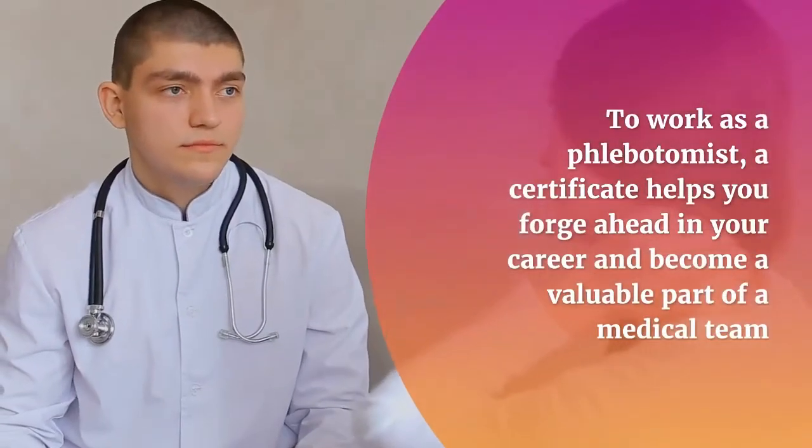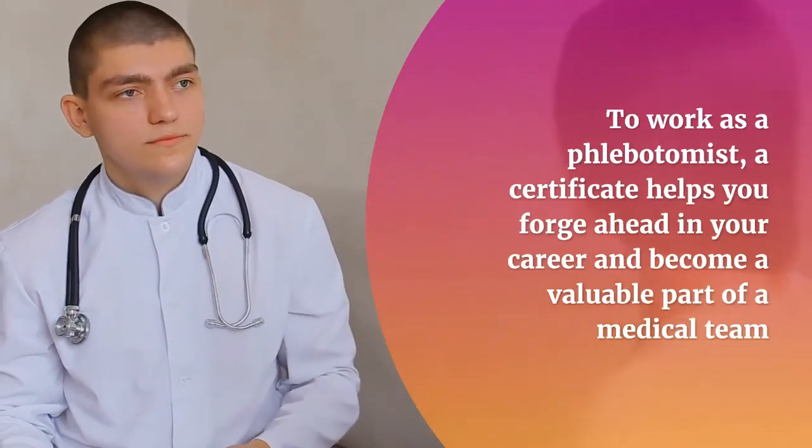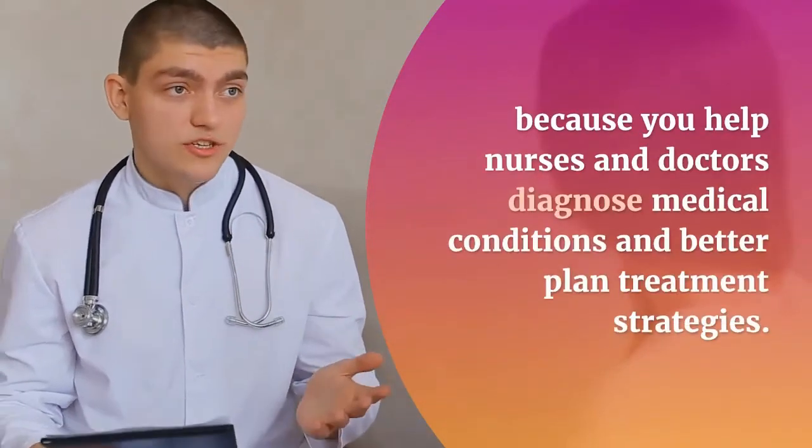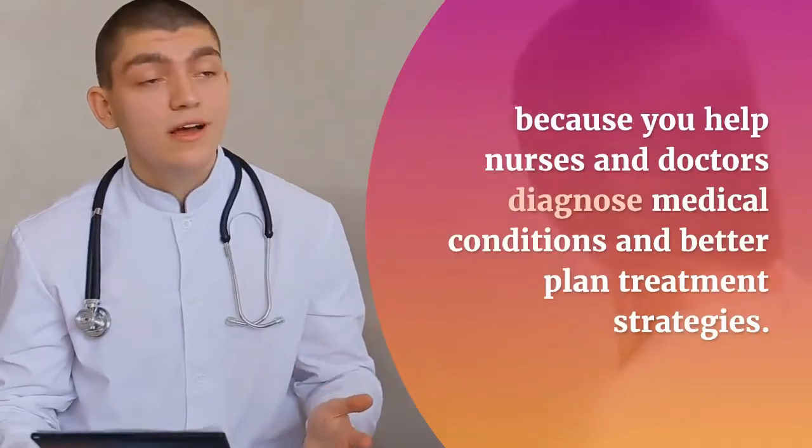Why pursue phlebotomist course certification? To work as a phlebotomist, a certificate helps you forge ahead in your career and become a valuable part of a medical team, because you help nurses and doctors diagnose medical conditions and better plan treatment strategies.